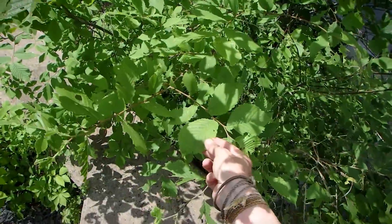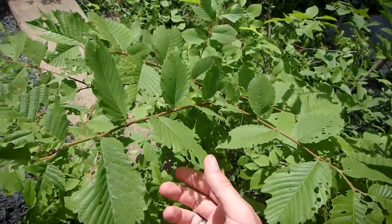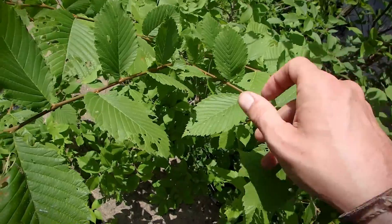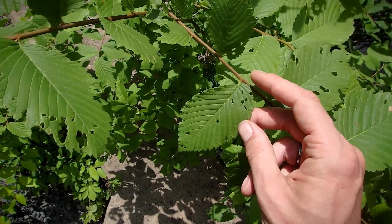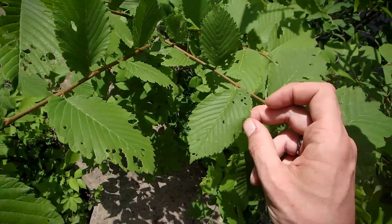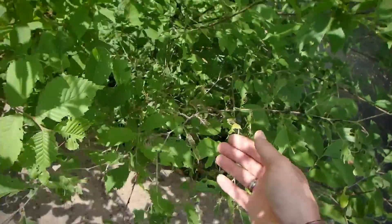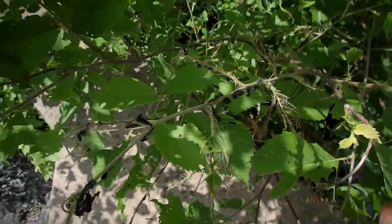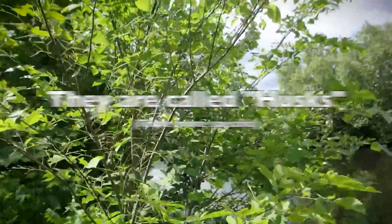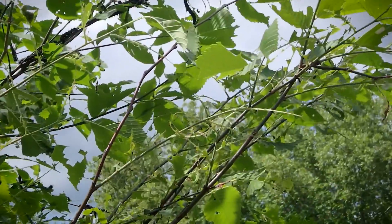This looks like elm that the caterpillars are feeding on — this perhaps might be a type of elm, I'm not entirely sure. See how the leaf starts lower on one side of the leaf stem than the other side? That's a characteristic of elm. It's a rough textured leaf. Check it out — all the exoskeletons of these previous caterpillars that were on here. There's just tons of them, and then there's a thousand of them up there.